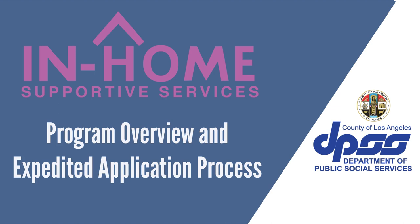This presentation will provide you with an overview of the In-Home Supportive Services Program, or IHSS, and the expedited application process.